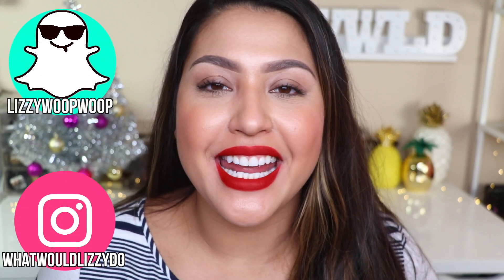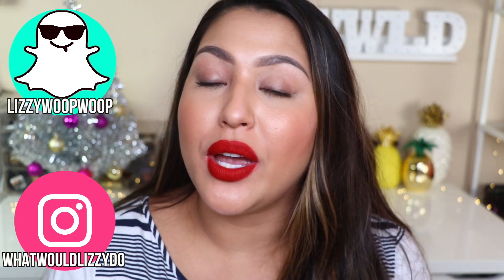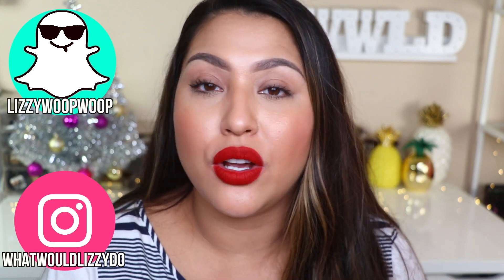Hey guys, what's up? Welcome back to my channel. So today is a video all about how I grew my lashes and my brows. I will say right off the bat, I am not showing you any DIYs, not showing you any homemade concoctions, nothing like that. I'm showing you two products. FYI, this is not sponsored, but the products were sent to me. Two products from the same brand that I've been using and I absolutely love.